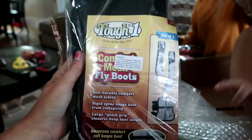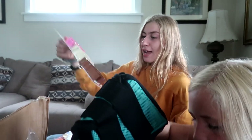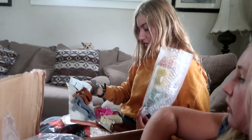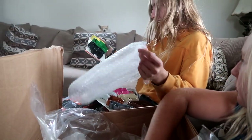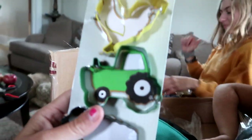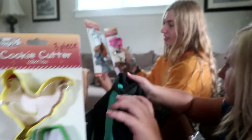Comfort mesh fly boots. Comfort mesh fly mask. Oh my god! Cookie cutters — that's so cool! And they're horse shaped. Oh, and this is for dad. So this fall we're going to have to make animal-shaped cookies, or Stella-shaped cookies. Those are so cool. We should do it for the horse show.